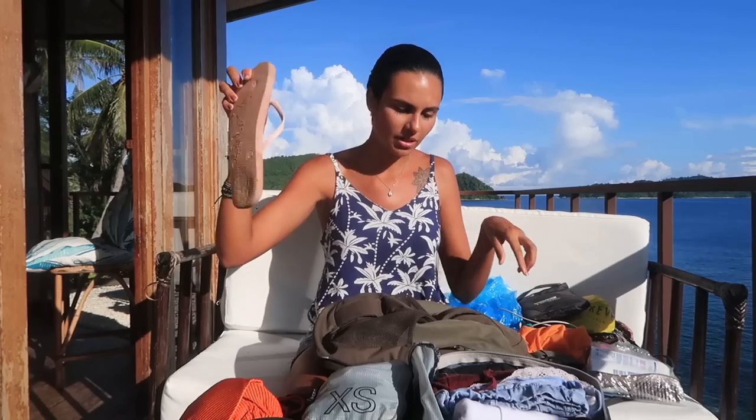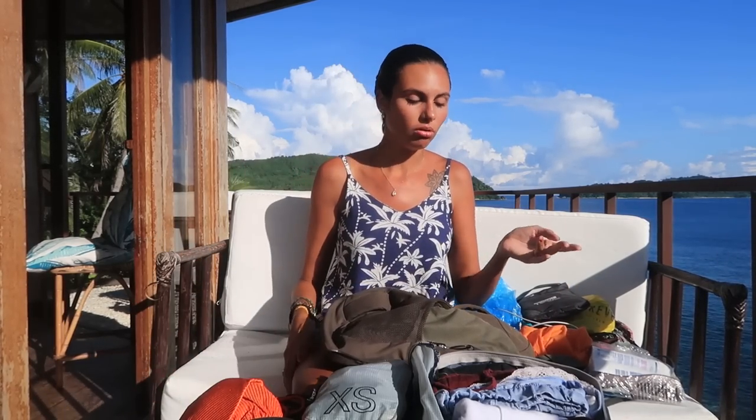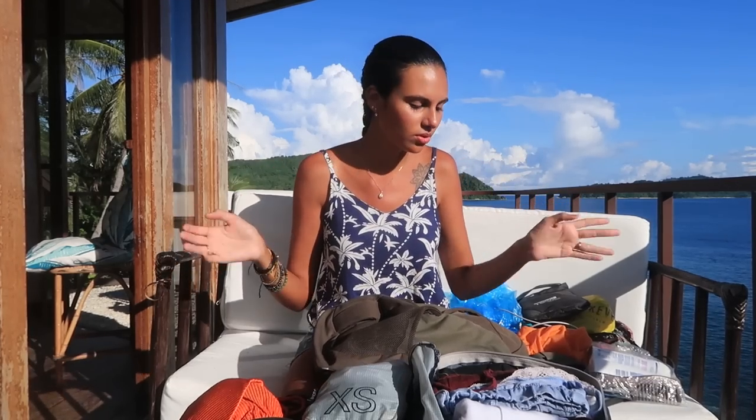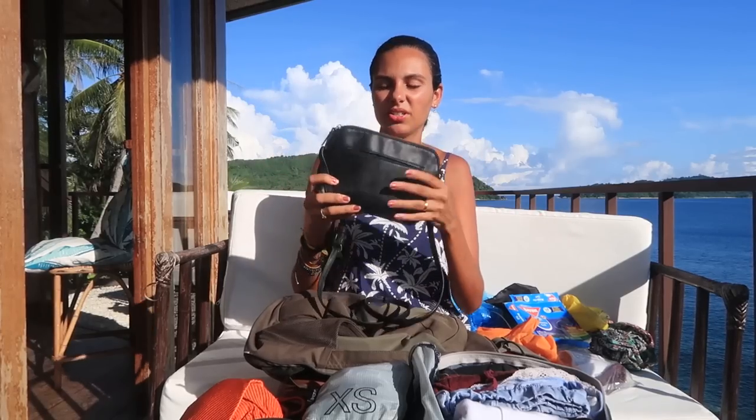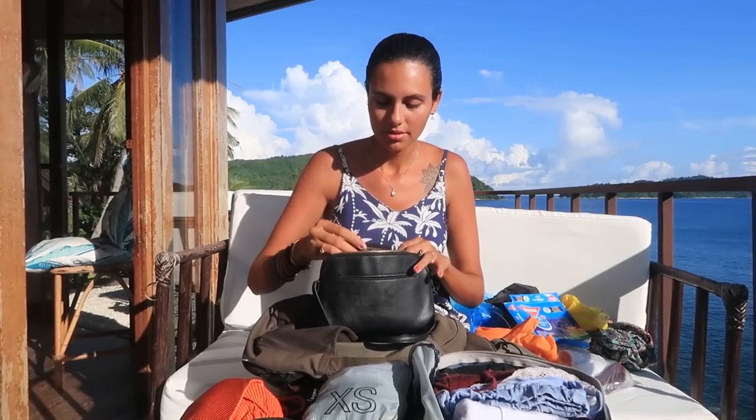Regarding shoes, I'm only taking my flip-flops on this vacation because it's a close destination and I didn't need to take a plane or anything, so flip-flops are enough for me. But I could easily wear trainers and put my flip-flops in my bag or in the front pocket since they're very thin and flat. It really depends on whether you want to take small shoes or trainers.